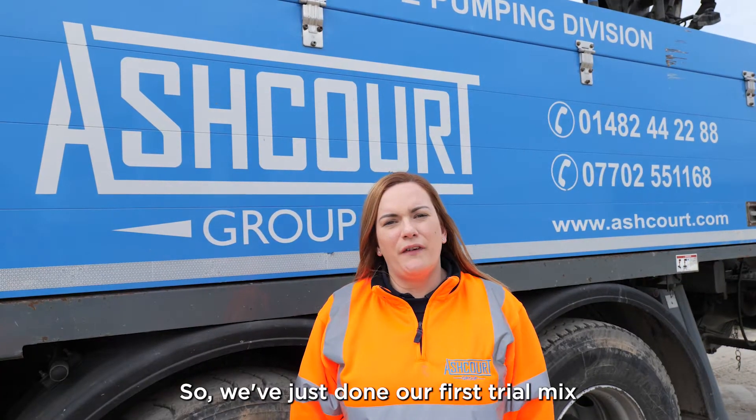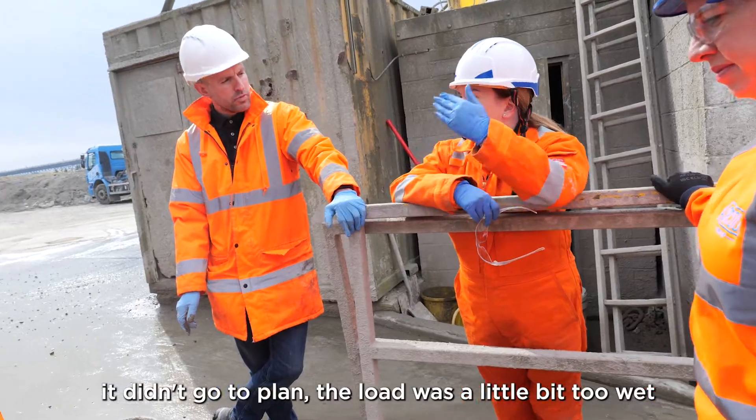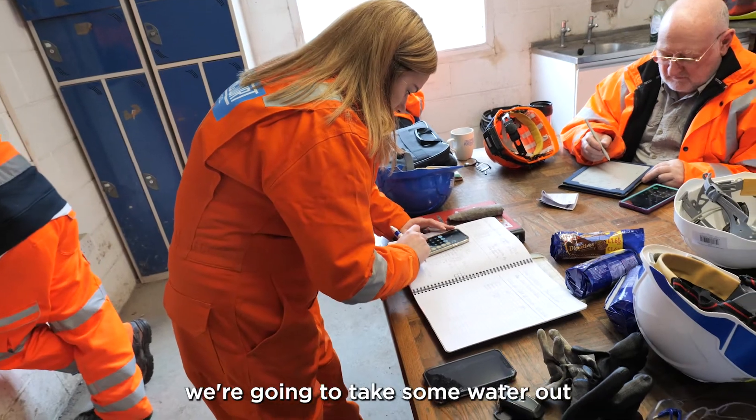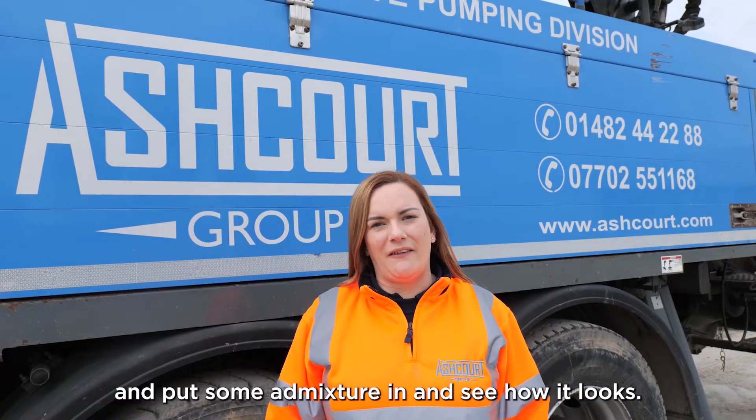So we've just done our first trial mix. It didn't go to plan — the load was a little bit too wet, so we're just adjusting now. We're going to take some water out, put some admixture in, and see how it looks.